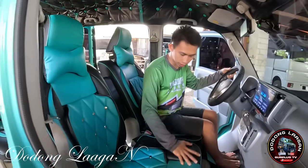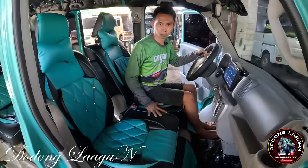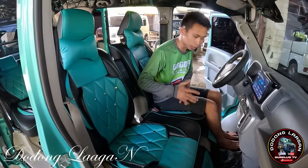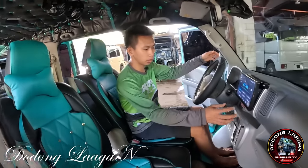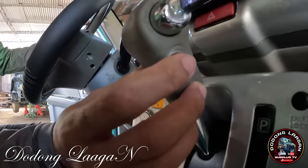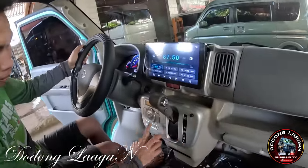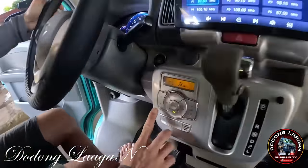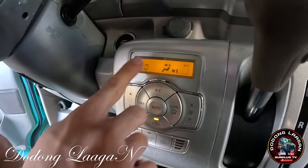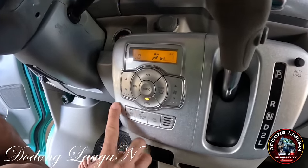Sobrang lawak ng upuan dito mga kol. Kung pwede lang sana na tatlo yung upo dito, pwede po mga kol, pero bawal po yan. Full automatic po ito mga kol. Dito yung ating shifter, dito sa gilid meron siyang overdrive, shift lock, aircon switch. Yung blower, adjust ng blower dito. Yung temperature agad sa low. Yung iba is deleted na po yan mga kol.